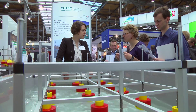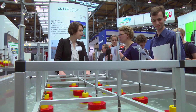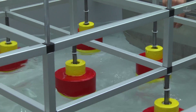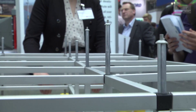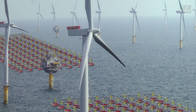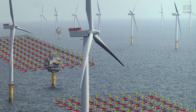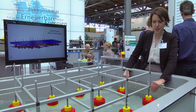Another world first at Hannover Messe is the wave power plant developed by Sinpower. It generates electricity from ocean waves. The technology uses special buoys to transmit the kinetic energy of wave motion to a linear generator. The first prototype is due to hit the waves next year. Their aim is to provide coastal dwellers all around the world with a simple and reliable means of generating affordable renewable electricity.